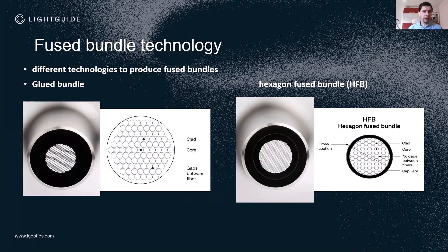The first is the glued bundle technology. It is a very simple technology where you just glue fibers together, but of course there are gaps between the fibers which lead to losses. So this is a cost-effective solution, but from an optical standpoint it is not optimal.